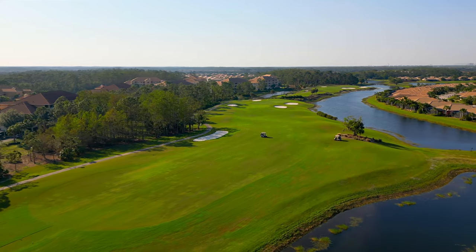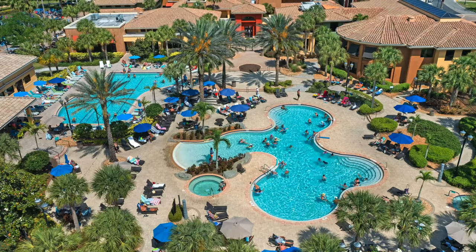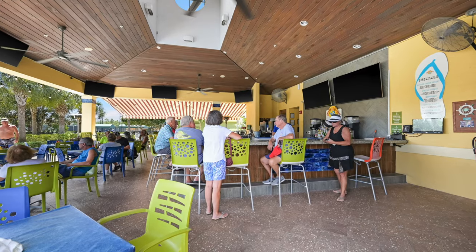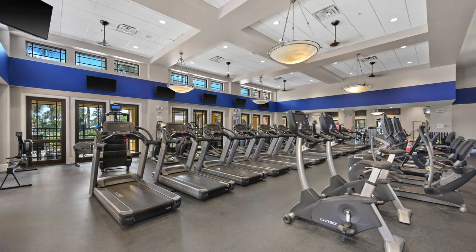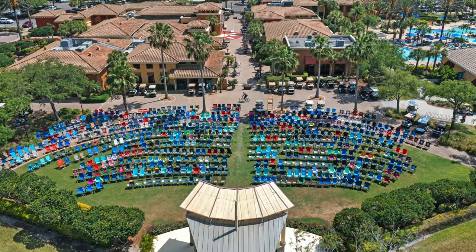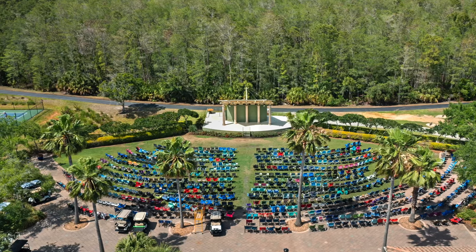The Pelican Preserve Town Center amenities are going to blow you away. There's a resort-style pool and spa, an indoor lap pool, an outdoor restaurant and bar, indoor fine dining, a state-of-the-art fitness center, an insane amount of social activities, clubs and community events, and so much more.